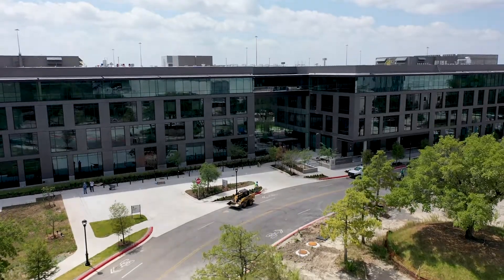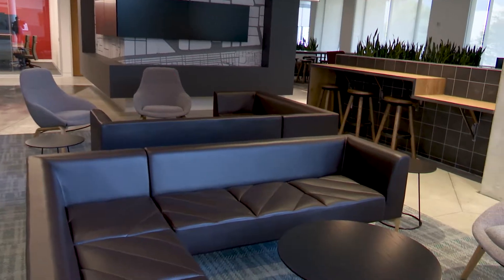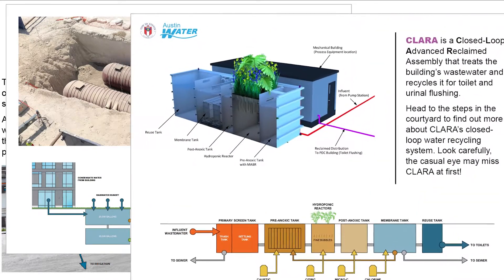Located in the Highland Park Redevelopment, the 260,000-square-foot office can accommodate up to 1,000 employees and their customers. Signs throughout the property educate customers on the multiple benefits of the water reuse systems used in the building.